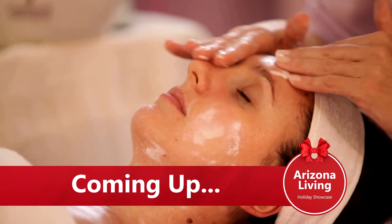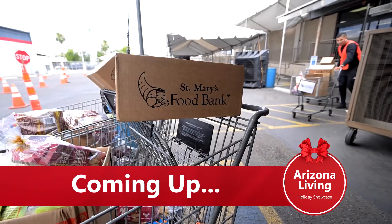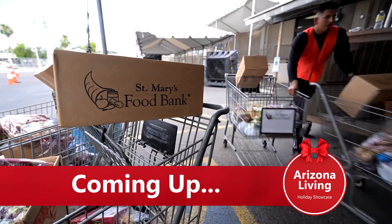Don't go anywhere — we have more holiday gift ideas coming up on the show: a treat you can give yourself or a loved one, and a way you can help make the holidays better for your community.